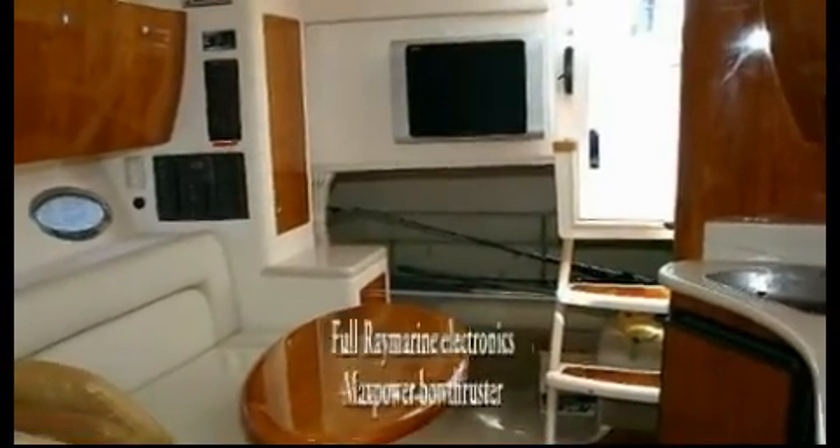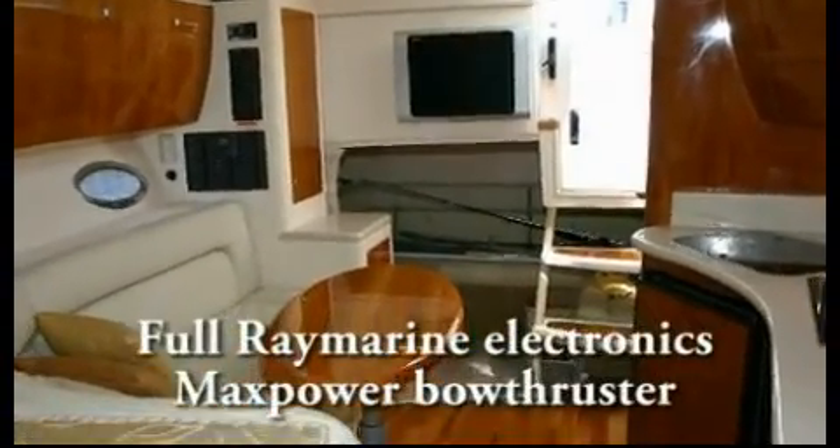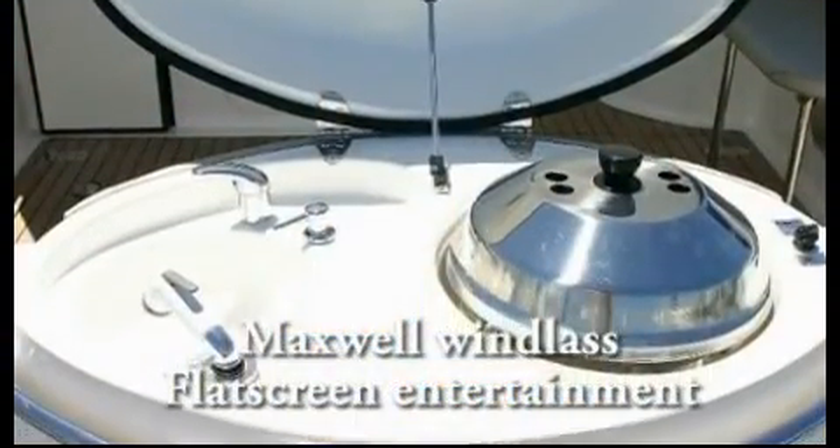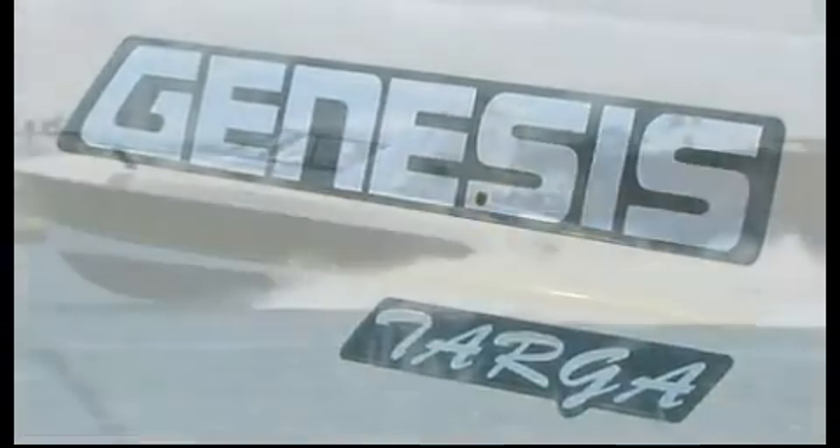She's equipped with nothing but the best, including full Raymarine electronics, max power bow thruster, Maxwell windlass and flat screen entertainment. This well maintained vessel presents as new.